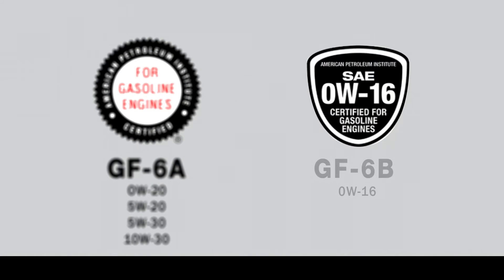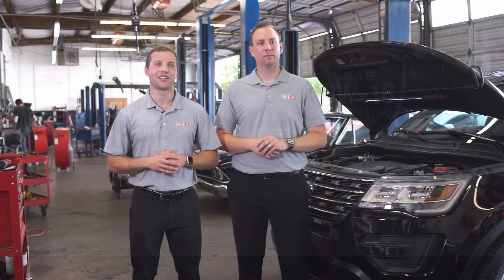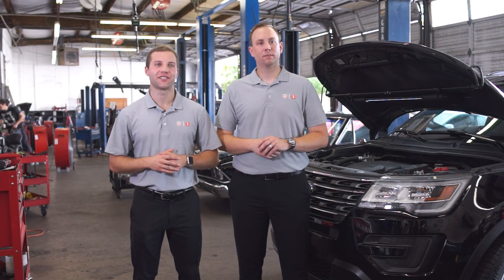With the new labeling that is going to be on all the new GF6 bottles, the B category, which is going to have the shield, makes it very easy to understand whether this is the right oil for your car based upon what's in your owner's manual. We hope you found this information helpful. Check out more videos in our GF6 series.